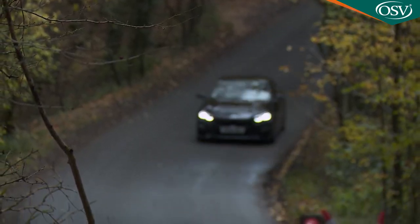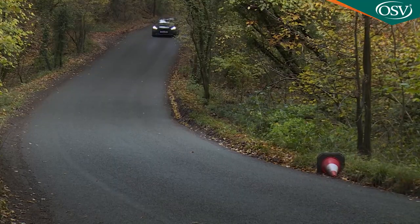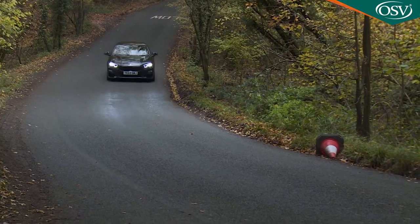All of which leaves us where? With a great driving machine? The motoring press generally seems to have decided not, but if you wanted that you'd have opted for a rear-driven 2 Series Coupe. This Grand Coupe plays to a rather different crowd, who we think will find this car quite as engaging as it needs to be.